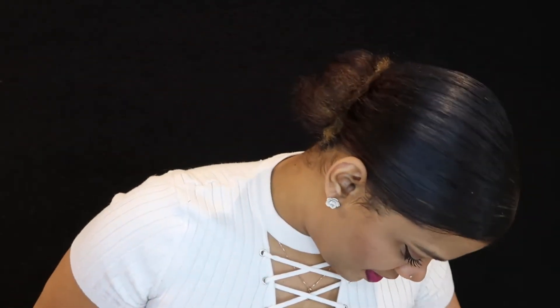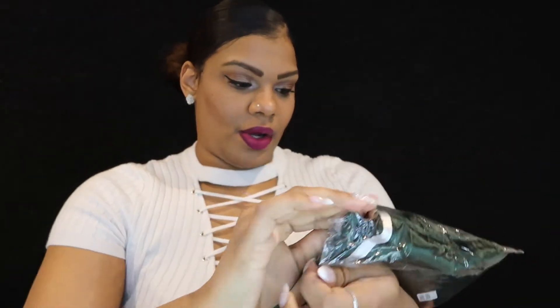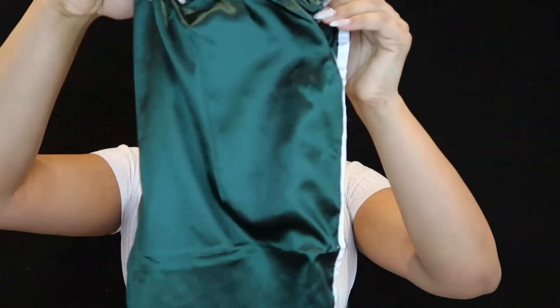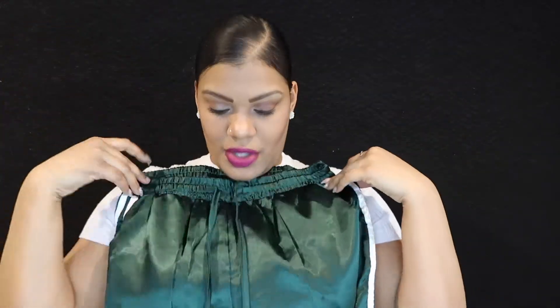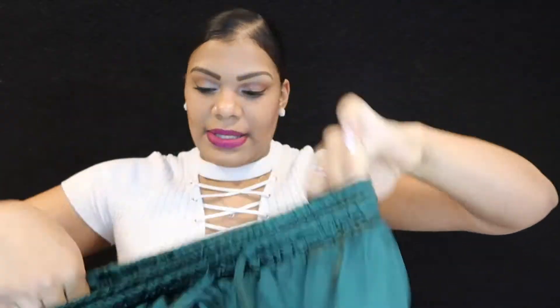I don't know what to try on first, guys — let's do a tracksuit. So here's the jacket close-up, it's a large, and here are the bottoms. It's got a drawstring — does it work? Yeah, it works. It's got some pockets.